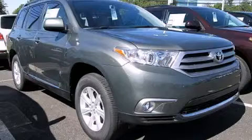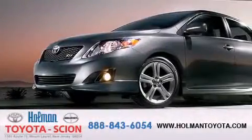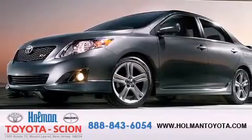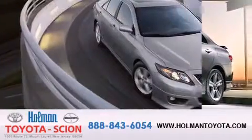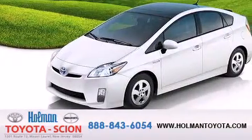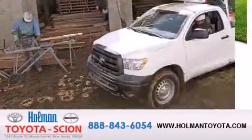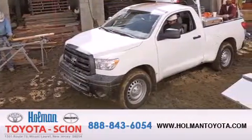Stop by today and test drive this vehicle for yourself. Holman Toyota Scion is pleased to offer the pre-owned 3-day guarantee. Backed by over 87 years of family-owned traditions, we are committed to making your buying and ownership experience all about you, our customer. Come in and find out for yourself today why Holman means a great deal.